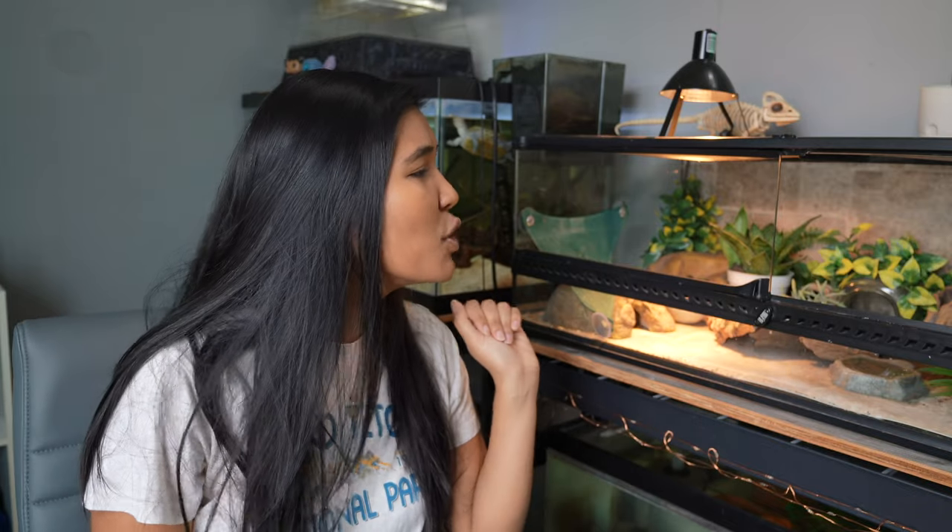What is up guys? It is the turtle girl. Welcome to the channel or welcome back to the channel. As you can see, I have a light bulb in my leopard gecko tank, which I don't normally have a light bulb in my leopard gecko tank, but now I do. And that's what we're going to be talking about today.